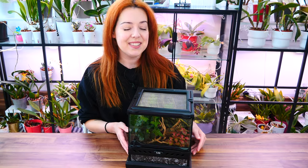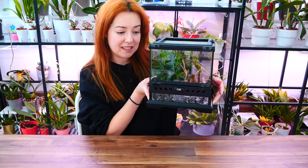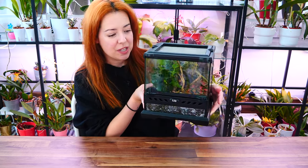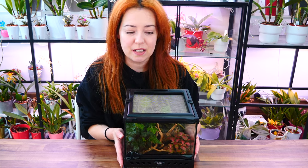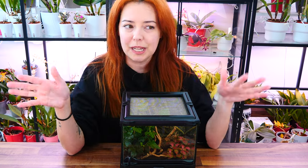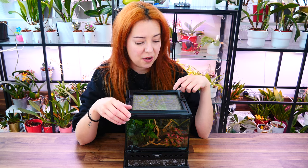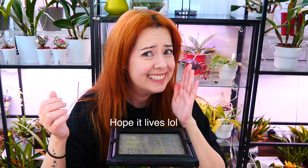Hey guys, it's Dani. Today we are taking a little bit of a break from aquariums and we're looking at some terrariums, which I absolutely love as well, especially when they are made for one of my absolute favorite creatures - the praying mantis. Some of you coming from the orchid channel might know I have a thing with praying mantises. I absolutely love them, and my absolute wish was to have an orchid mantis - spoilers, I do.